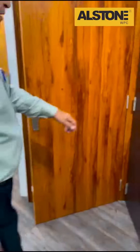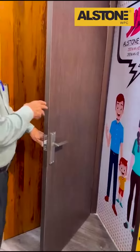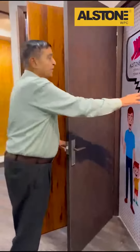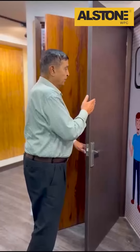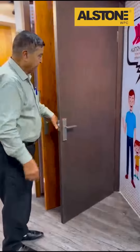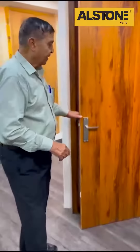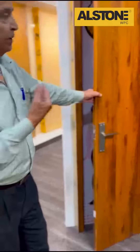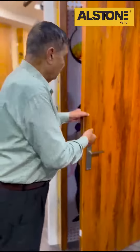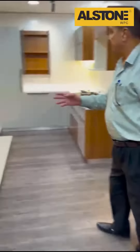Next come the doors. These are pre-laminated doors with matching colors on the frame and door. See how the edges are all in the same color — it gives a better look when installed in your homes. This is another color option; just see the type of doors we have.